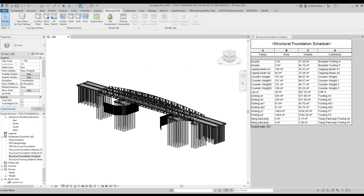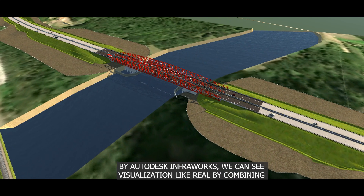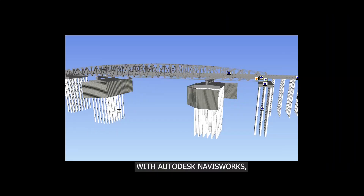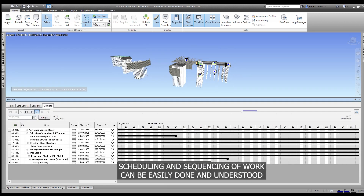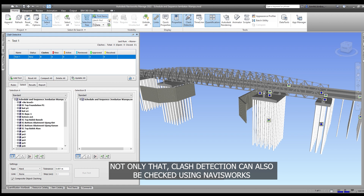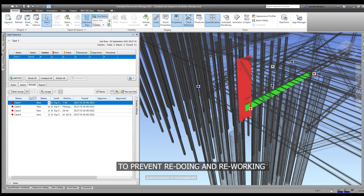With Autodesk Infraworks, we can see visualization that looks like reality by combining structure and infrastructure disciplines. Using Autodesk Navisworks, scheduling and sequencing of work can be easily done and understood. Not only that, clash detection can also be checked using Navisworks to prevent redoing and reworking.